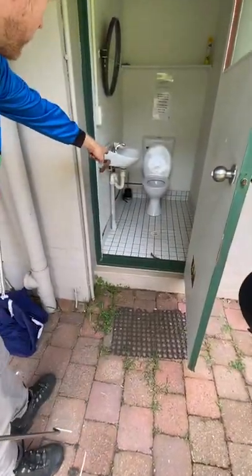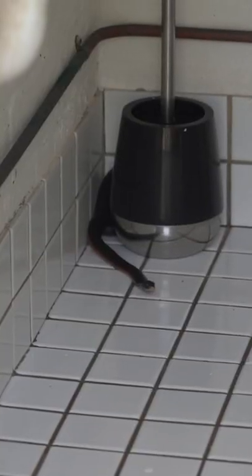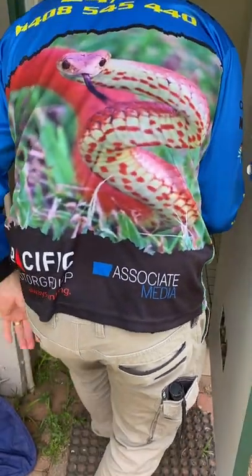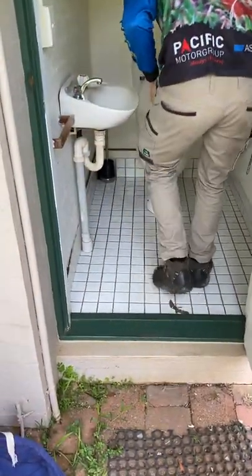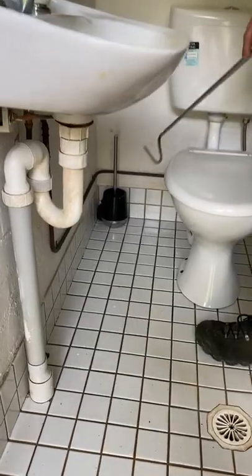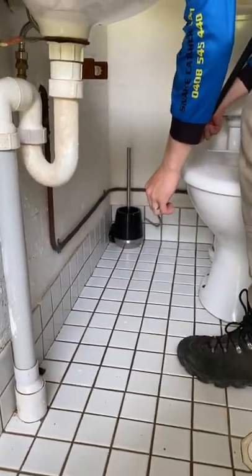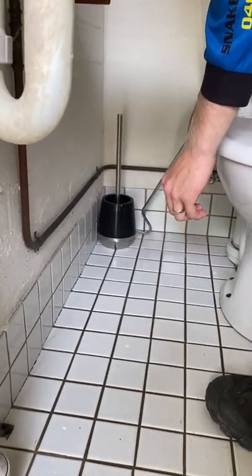Oh yeah, there he is — right next to the toilet brush. Little red-bellied black snake. That is the last thing you need when you come in to go to the toilet — a tiny little snake like this. You can see he's just hiding in behind there. I don't want to lose him down any drains. He's a healthy little fella, probably pretty cold as well.